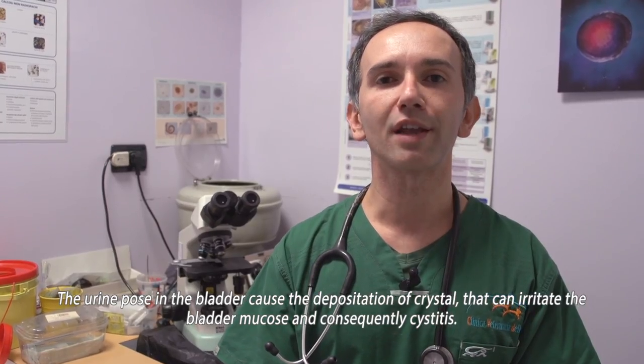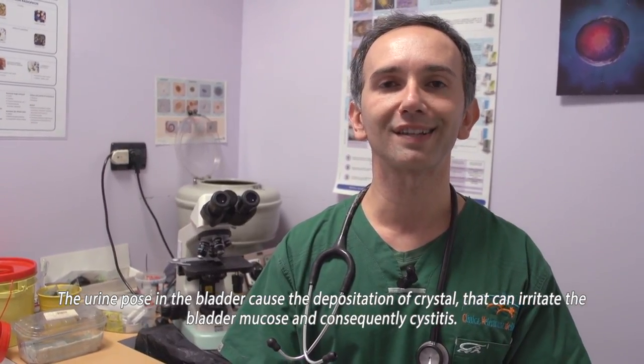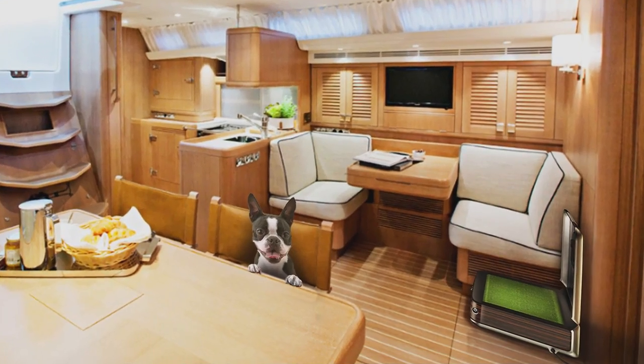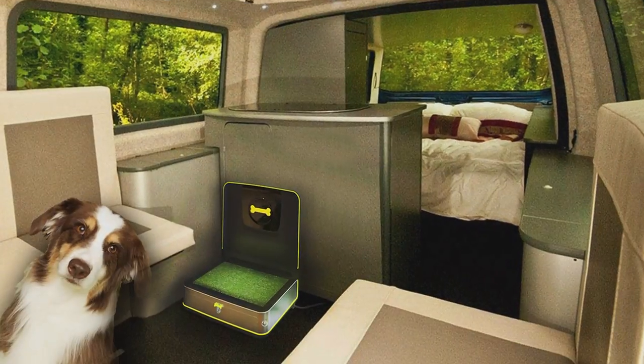Urine residue in the bladder can cause a deposit of crystals that can irritate and cause cysts. When you travel, Pulu makes it easy, wherever you are — on a sailing boat, motorhome, or a hotel.